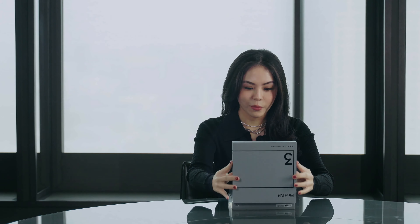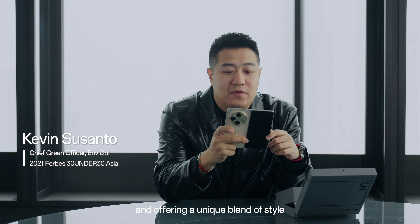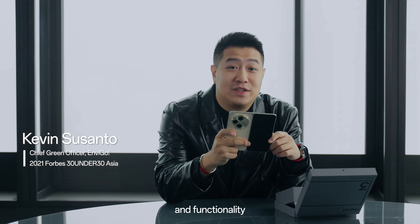Wow! This is nice! The foldable design is very impressive, offering a unique blend of style and functionality.